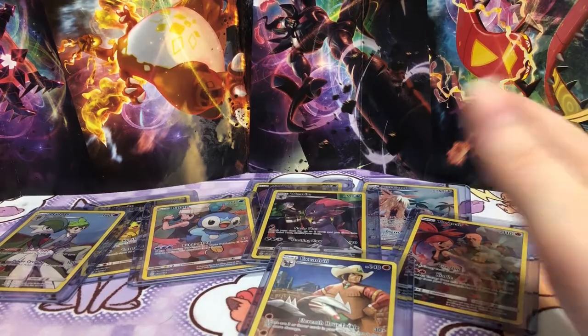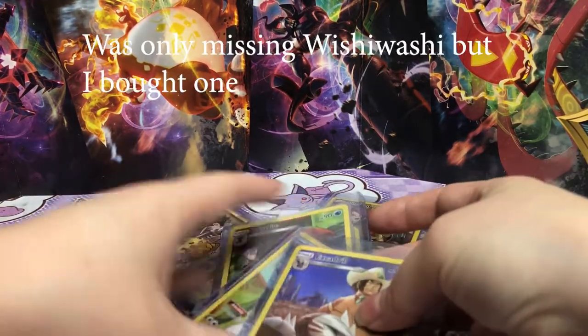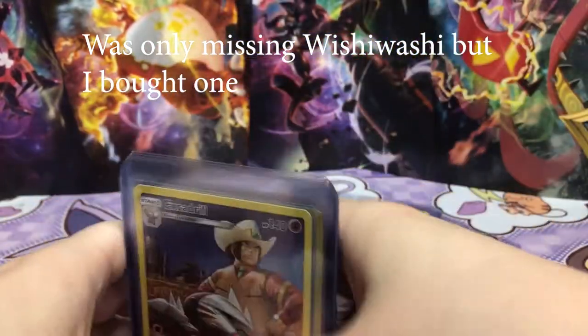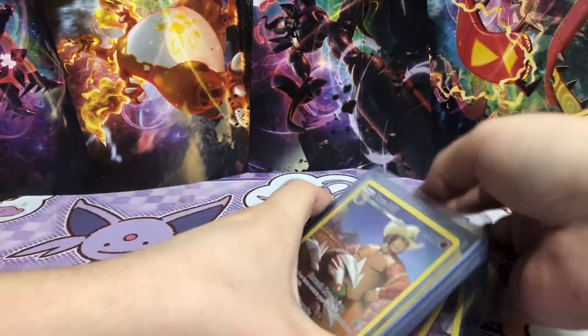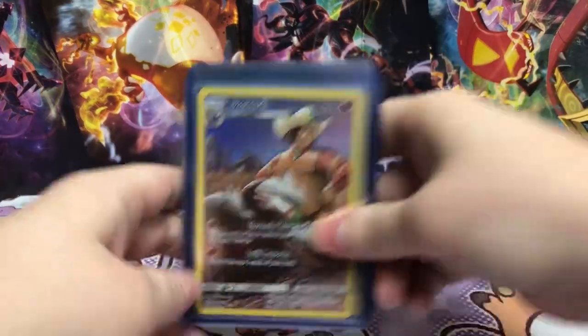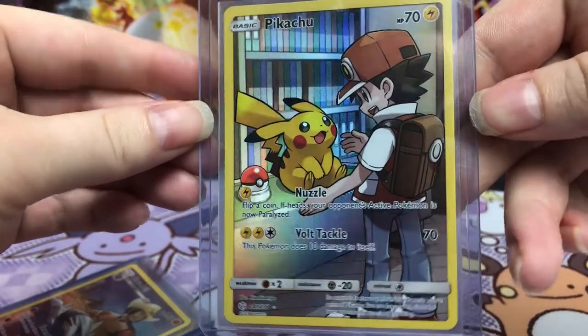So I think I'm getting pretty close to having them all if I don't have them all yet. But I've been finding these for super cheap, so I can't help but buy them. I'm just like, these are so good. Especially the Pikachu. Just look at that art. That is so cute.